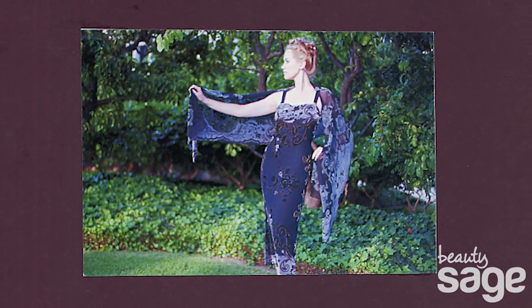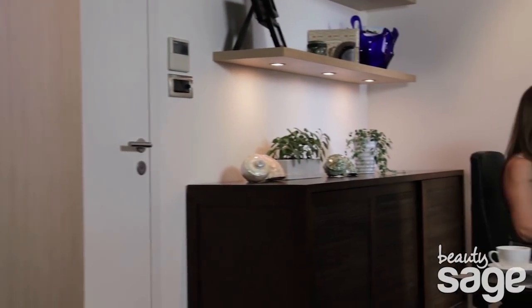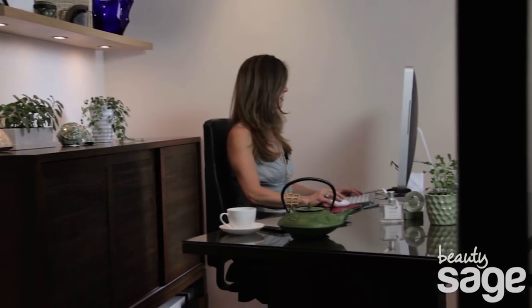Years later, while I was running my own clothing line, remembering my mother's silk pillowcase, I made one for my own use. It became my saving grace to looking my best despite my hectic schedule.